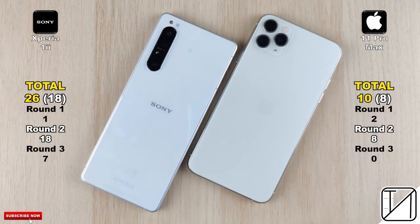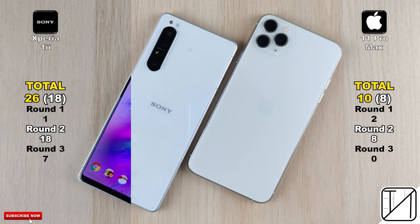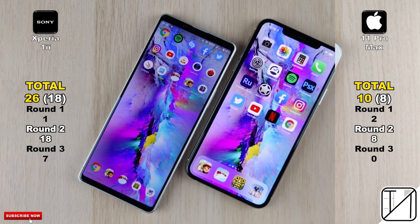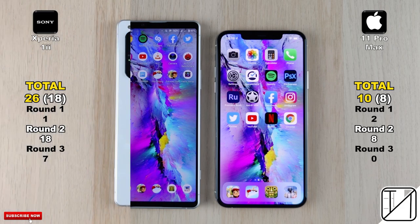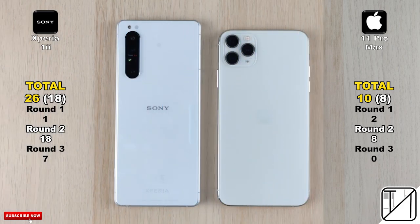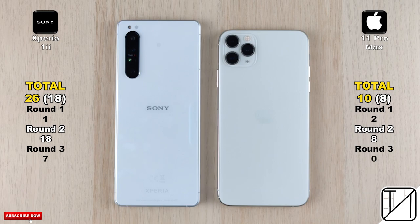Their total score: 26 for the Sony Xperia 1 Mark II as opposed to 10 for the iPhone 11 Pro Max. Sony absolutely destroyed the iPhone this time around. Looking at raw speed alone — Round 2 — it's 18 points for the Xperia versus 8 for the 11 Pro Max, meaning the Xperia is 10 points quicker. I hope you enjoyed watching this video as much as I did making it. This is TechNic and I'll see you in the next one.